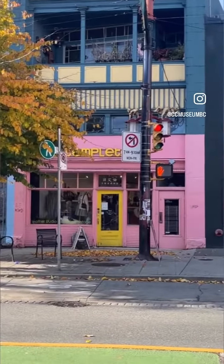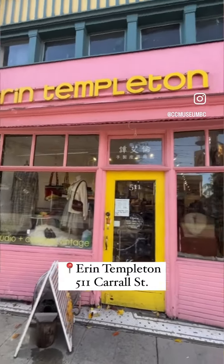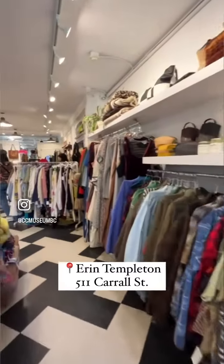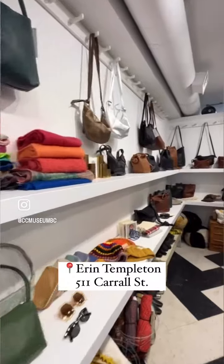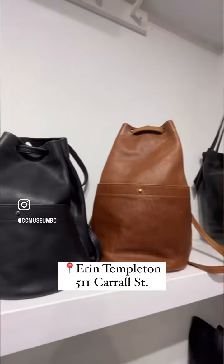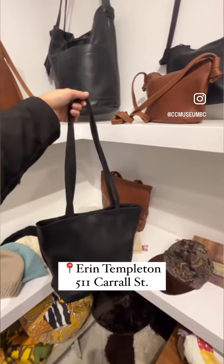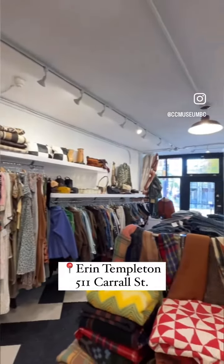We're heading west on Pender and swinging by Erin Templeton for some shopping. This cute tailor shop specializes in handmade leather goods and vintage clothing finds. They've been in Chinatown since 2007. You can find amazing quality leather bags, totes, and wallets, and other accessories that are up-cycled from other materials. Make sure to stop by this very recognizable pink store for all your vintage finds or a great quality bag.